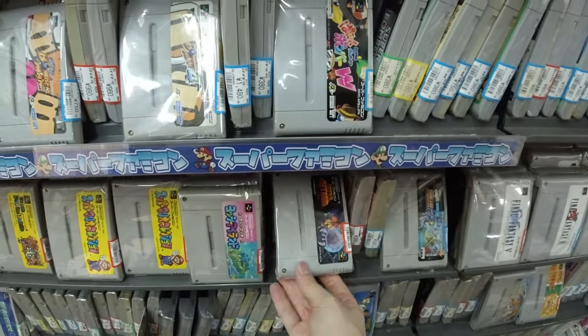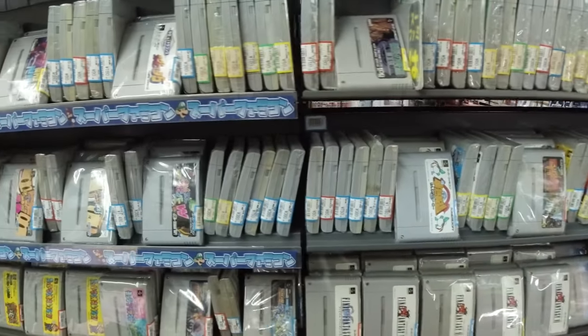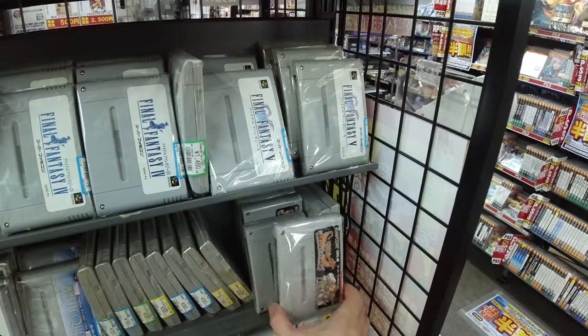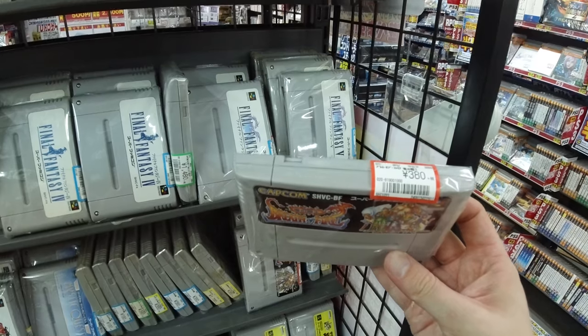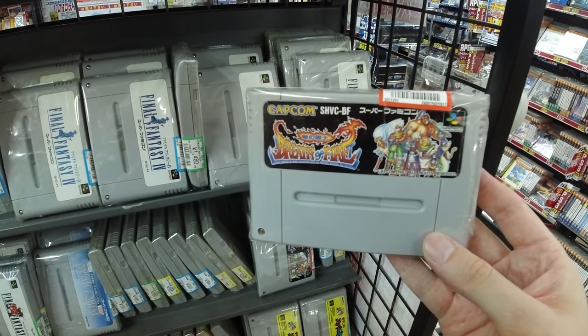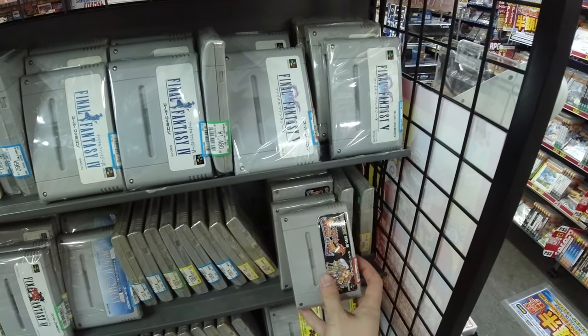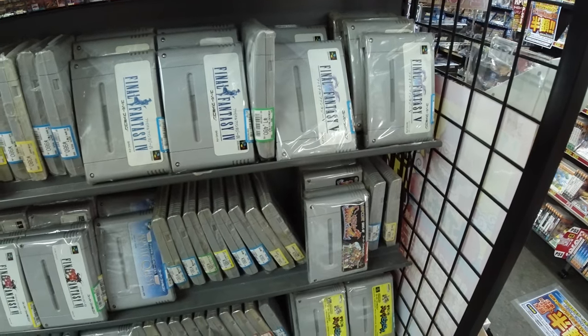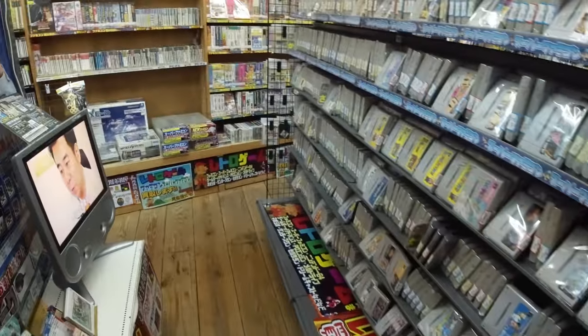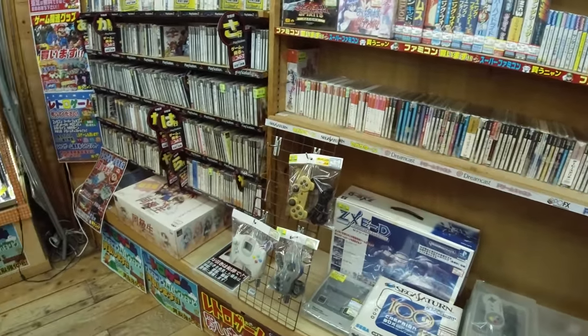Super Metroid for $14 in absolutely perfect condition — such a good deal for one of the best SNES games ever made. And here's another classic series: Breath of Fire. Around $38 for Breath of Fire — going for way more in the US and Europe. However, if you don't know Japanese I wouldn't really recommend playing those games. Let's keep looking.